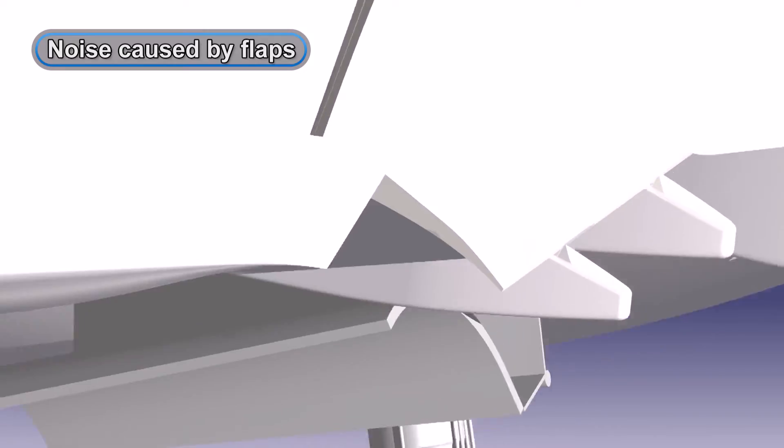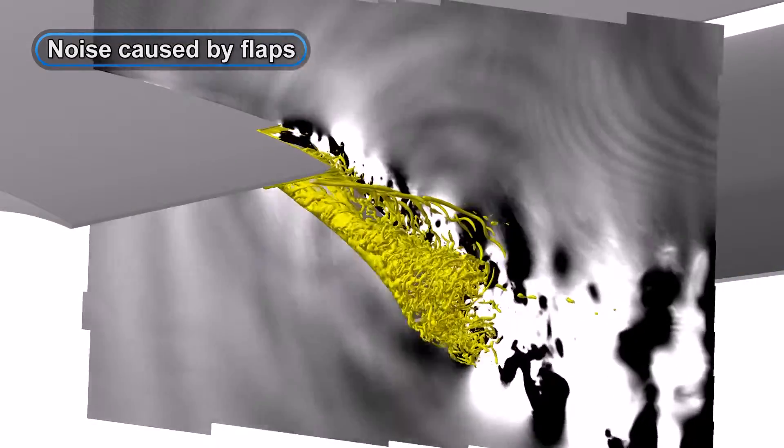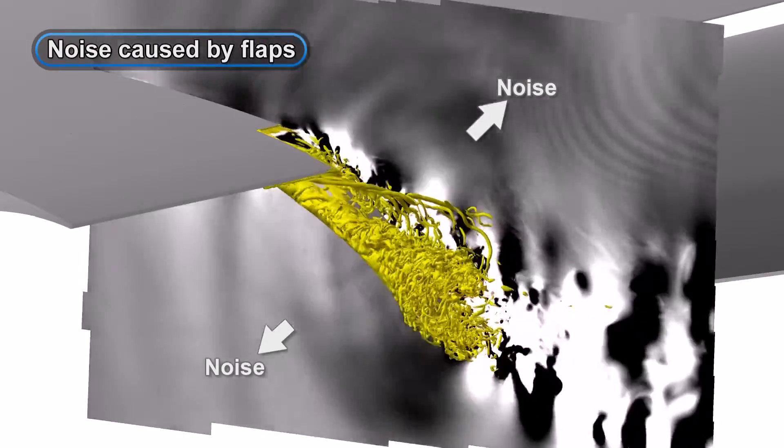As for the flaps, vortexes are generated in the airflow around the side edges of the flaps. These vortexes are fractured greatly at the edge of the flap and cause noise.